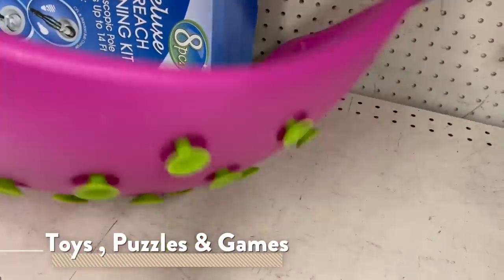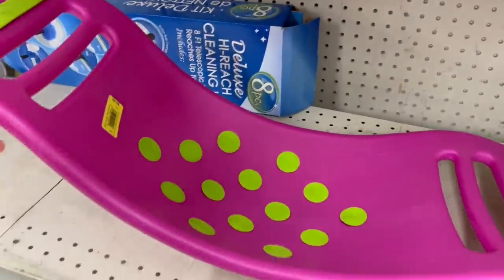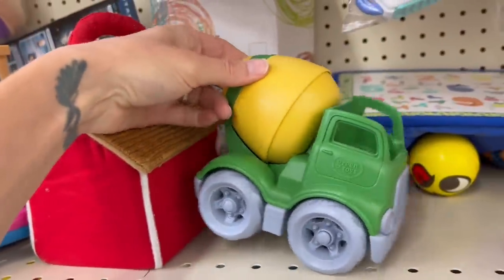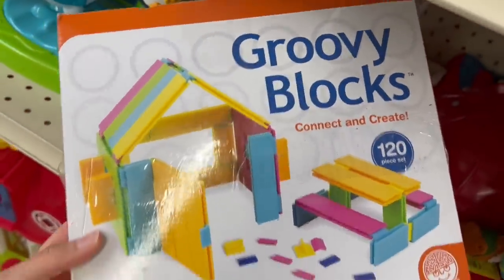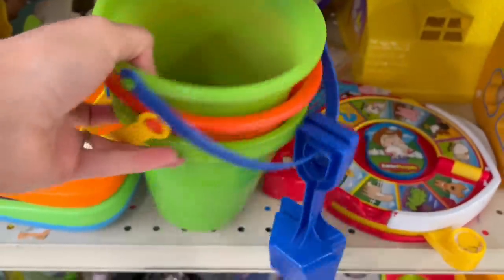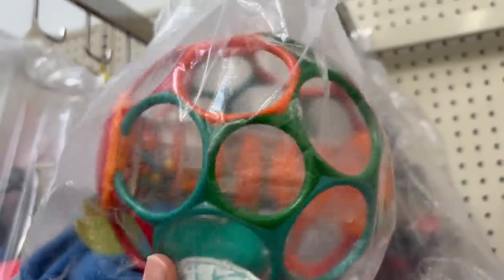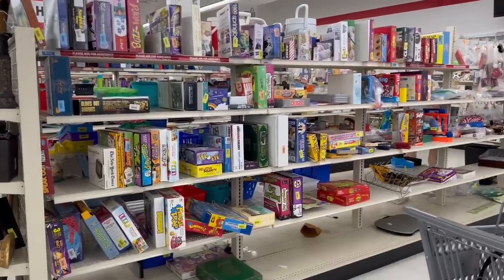Over in toys and games, I found a teeter popper which would be great for gross motor play, as well as a Green Toys cement mixer that could be used for open-ended play, an entire bag full of ocean figurines for some language work, connecting blocks for more open-ended play, a couple of sand buckets and shovels for outdoor digging and exploration, an oval for infants to play with, and a whole slew of games and puzzles.